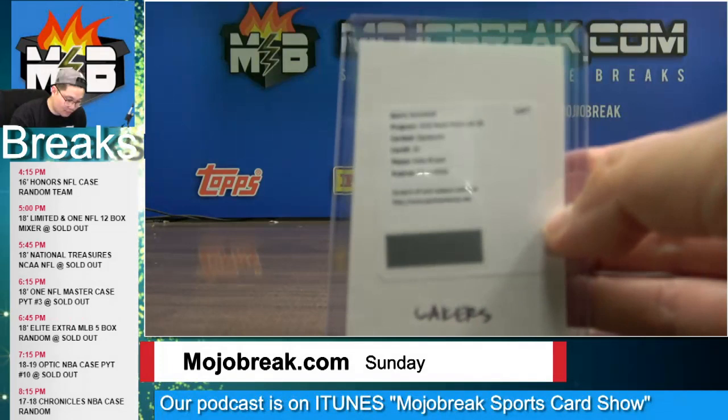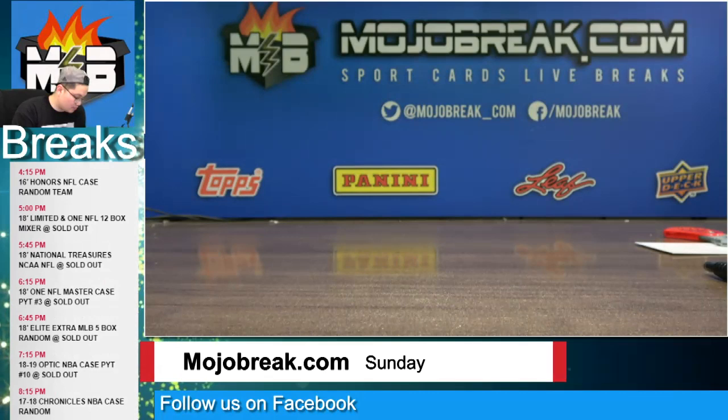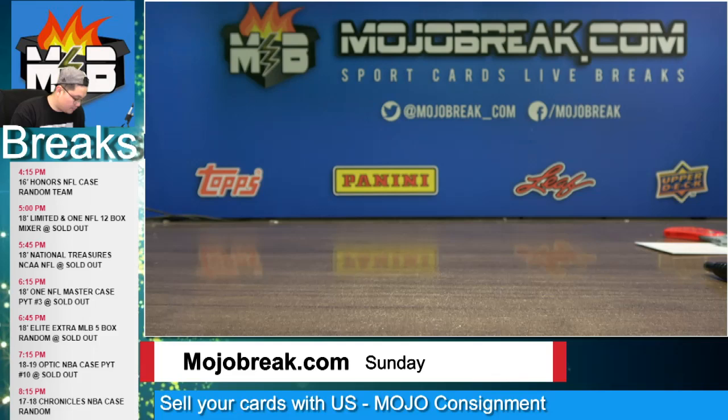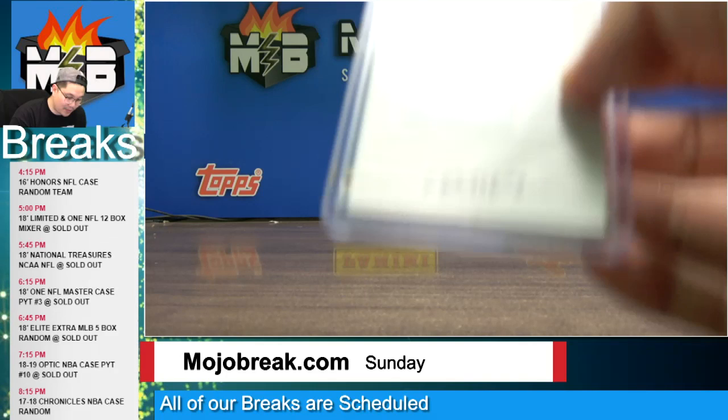Also for the Lakers, a signature auto out of Prism for Kobe, number to back to back. Aaron McKie vet auto for the Sixers. Rookie auto out of fast break prism of Troy Brown Jr. for the Wizards. Melvin Frazier rated rookie holo auto for the Magic. Holo refractor rookie auto Dante DiVincenzo for the Bucks, to 25. Veteran auto AC Green to 149 for the Phoenix Suns. Rookie patch auto of Derrick White for the Spurs out of Spectra.